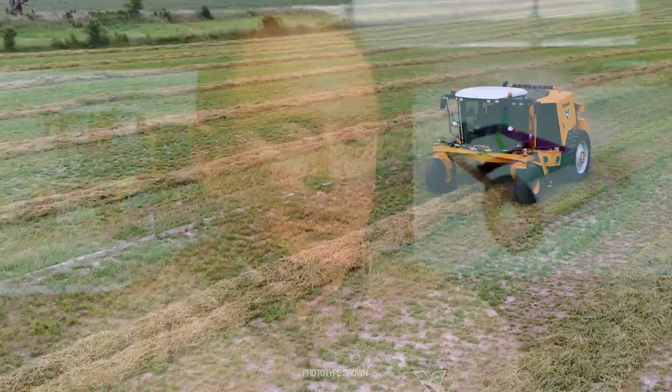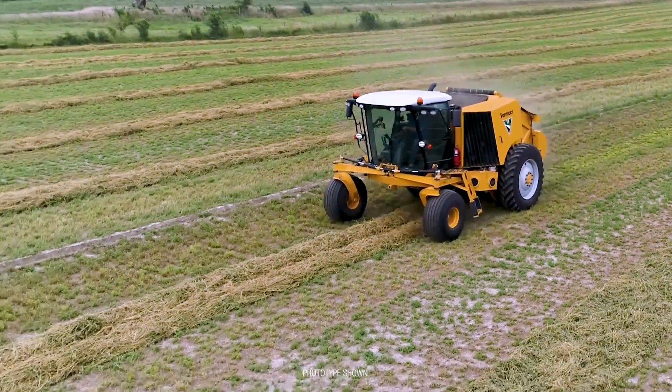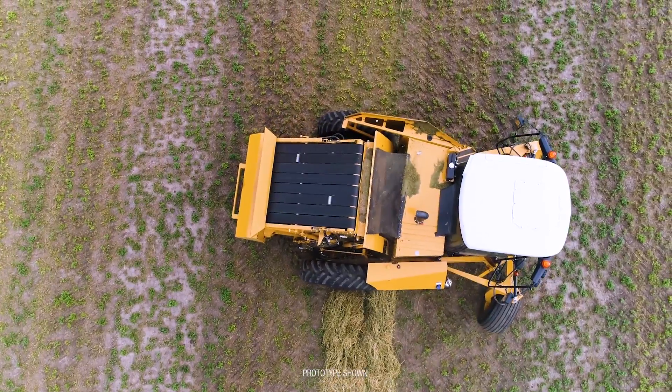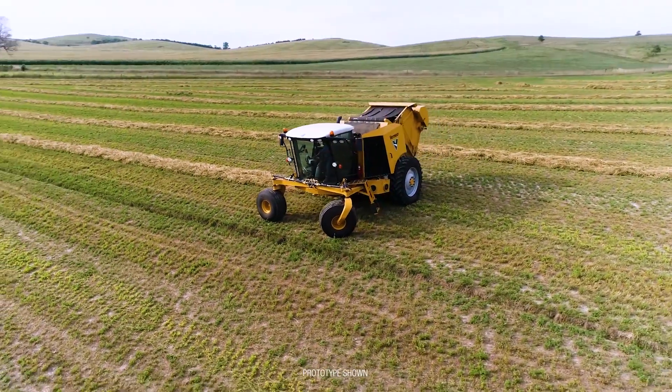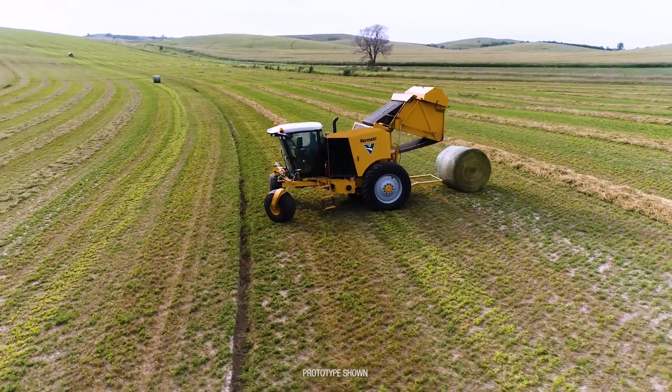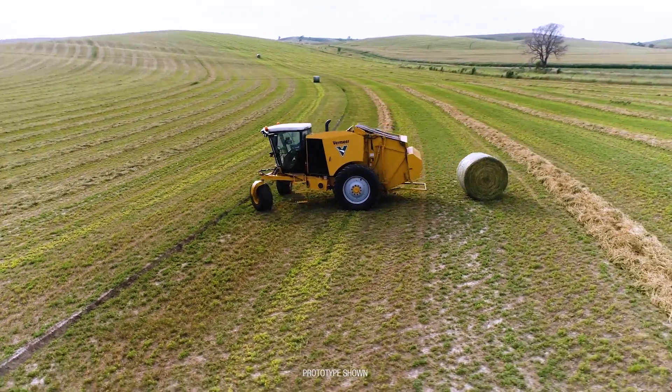The self-propelled baler basically works like a traditional tractor-baler combination, except that it's much more maneuverable and we have much less to do in the cab, with a much smoother ride. When you're going through the field and you get a full bale, the machine stops automatically, starts putting the net wrap automatically, rotates a quarter turn, opens the tailgate, lets the bale out, shuts the tailgate, rotates back in, and waits for you to hit one button to go again. So all you have to do in the cab is hit one button per bale.